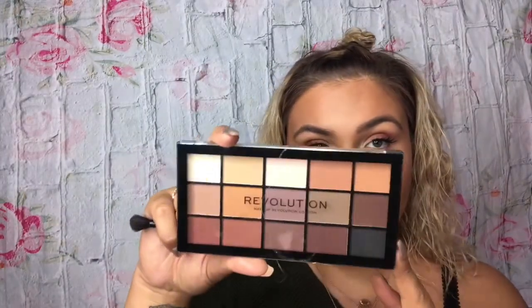I'm going to do this brow off camera and then come back. I'm going to jump back into the Revolution palette and take a light pink-whitey shade on a flat definer brush and apply it right under my brow bone. Then I'm going to apply mascara under my eyelashes using the Essence Lash Princess Mascara again.